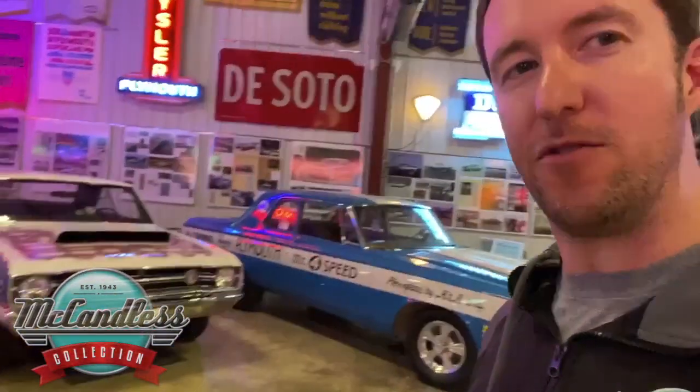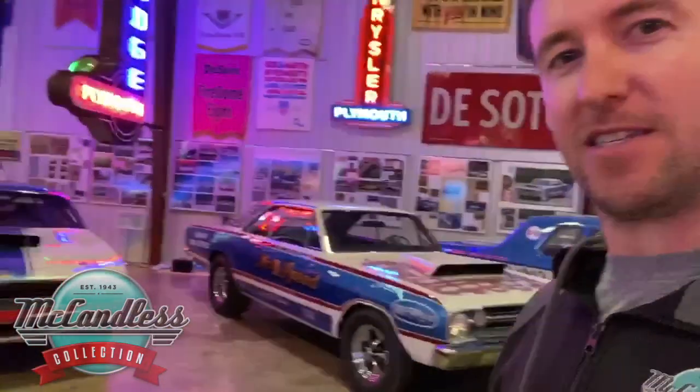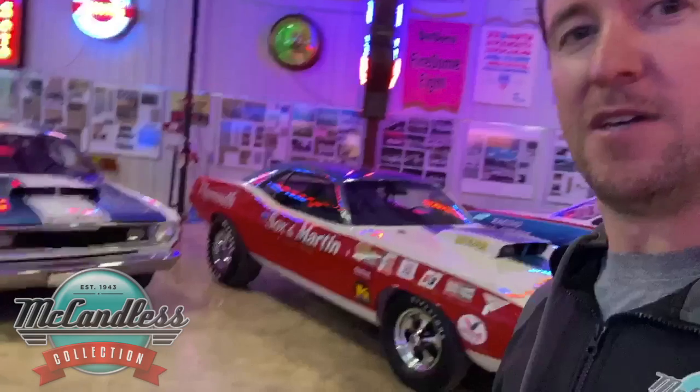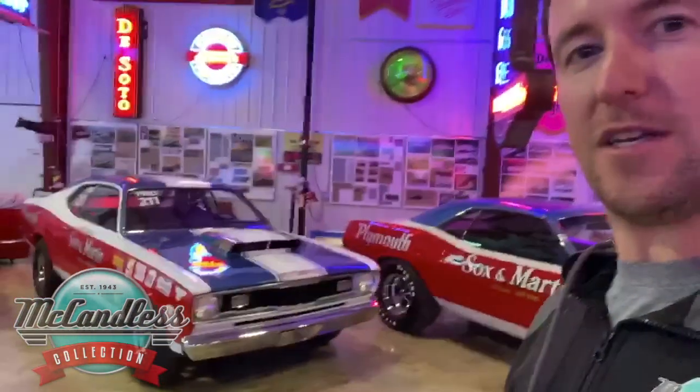I was doing that before I knew dad's real car existed. The 68 — dad's real factory 68 Hemi car. The 70 GT1 original Hemi car built by Socks and Martin that raced in AHRA. The 70 Hemi Duster, which is a clone of dad's real car because the real one was destroyed. And then the 72 Demon, of course, we'll have there.